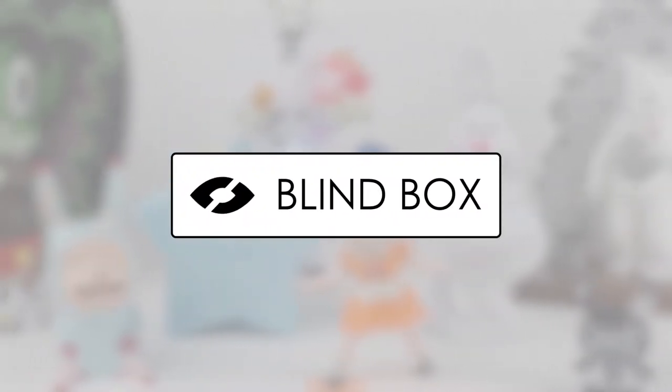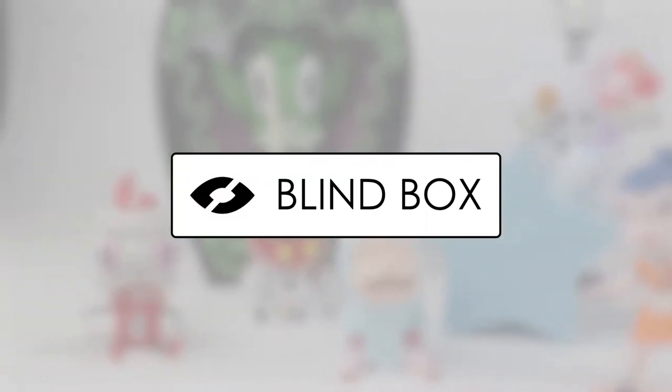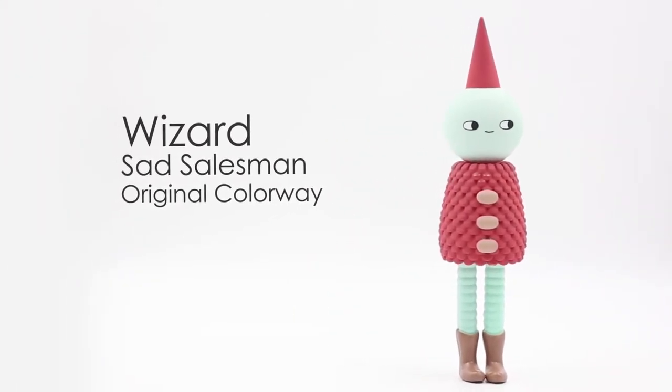Welcome to Blind Box, where we discuss new and old collectible designer toys, who created them and details on what makes them unique. This week I present to you Wizard, the limited edition designer toy by Sad Salesman in its original colorway.